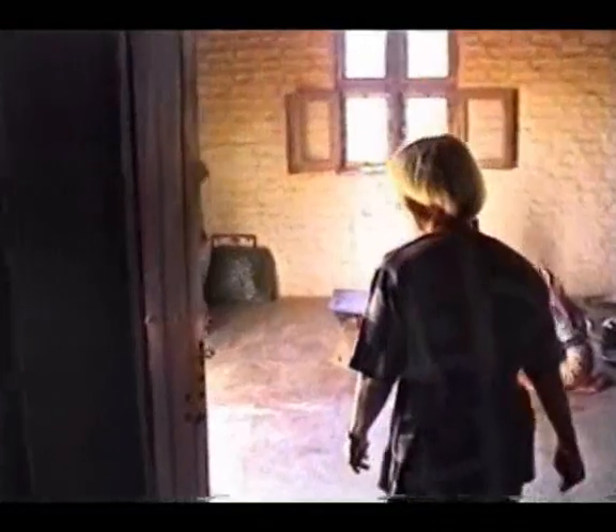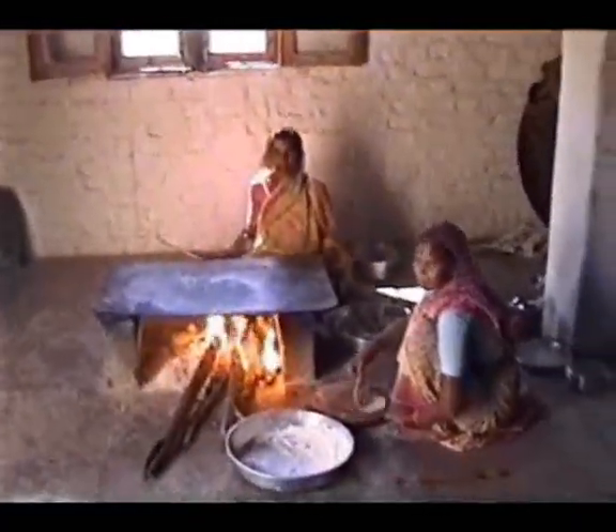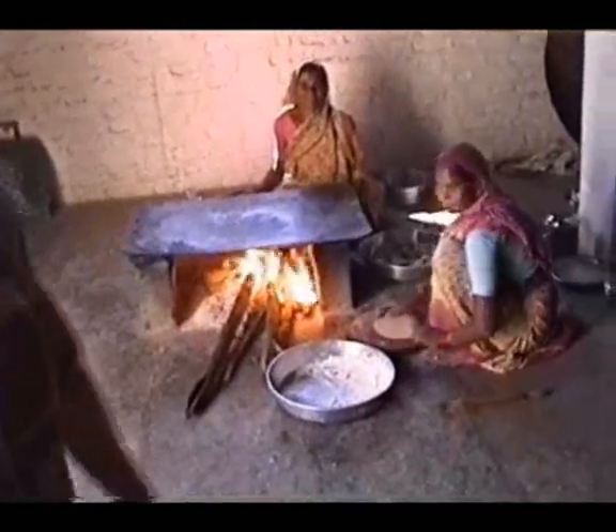The preparation of all the foods happens in here. You can see some of the cooking here. They cook chapatis and bakri on here, and wash the dishes here.